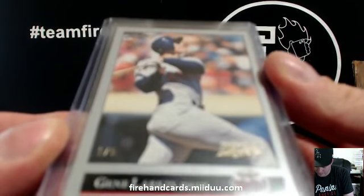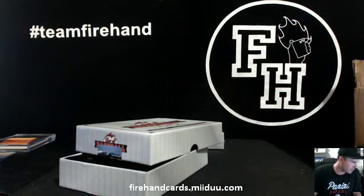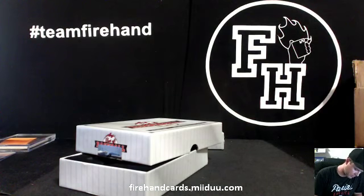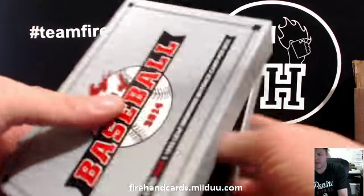Gene Larkin, number 1 out of 5 for the Twins. Going to Mr. Willenrache. Gene Larkin, huh? All right.